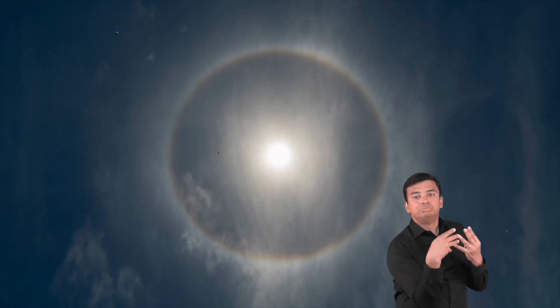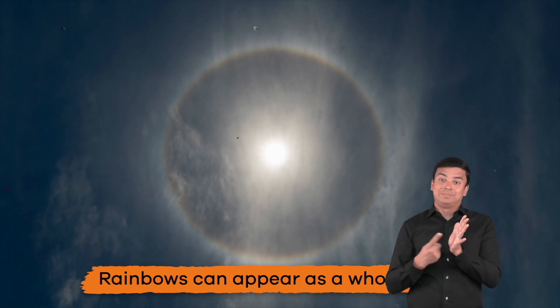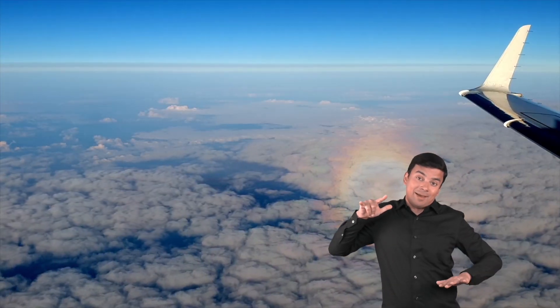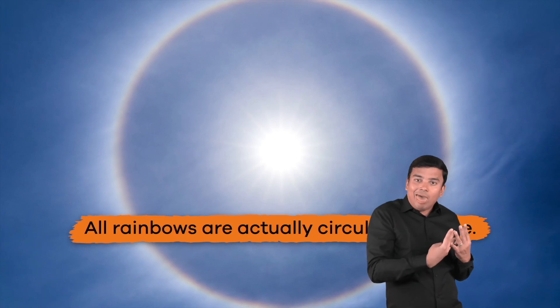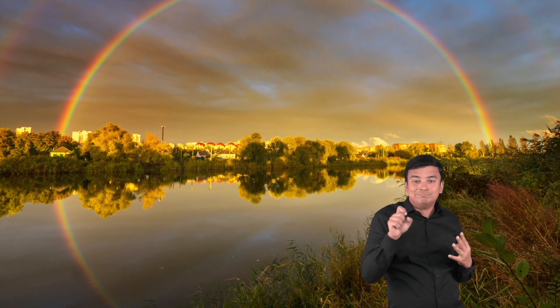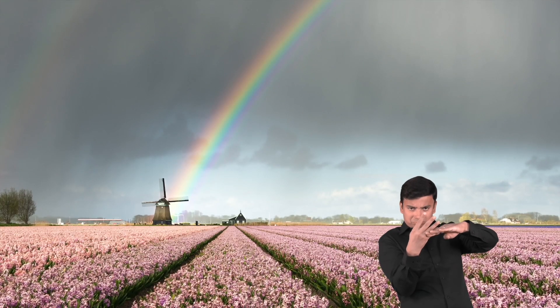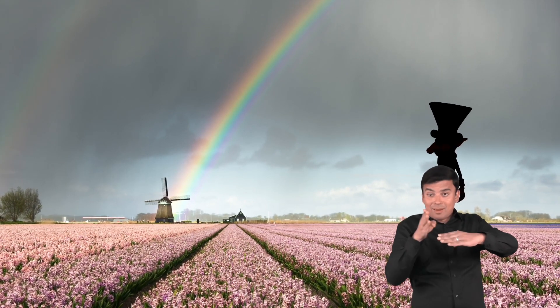Guess what? Sometimes rainbows can appear as a whole circle. You just have to be high enough in the sky to see it, like if you are riding in an airplane. In fact, all rainbows are actually circular in shape, even when they do not appear that way from the ground. Which means that rainbows have no beginning or end. Sorry, leprechauns.